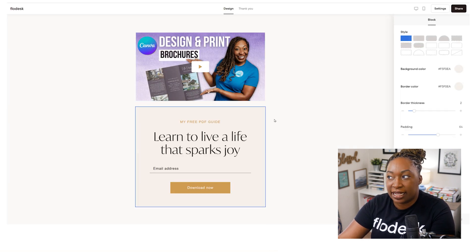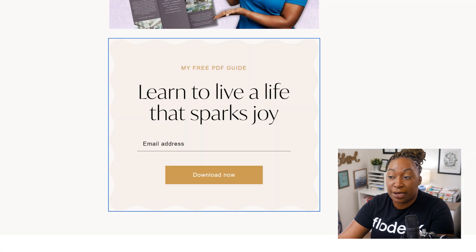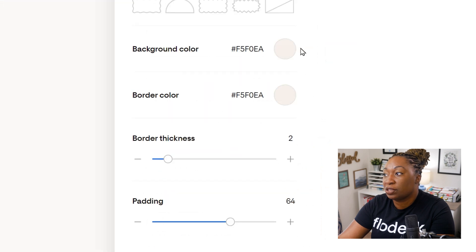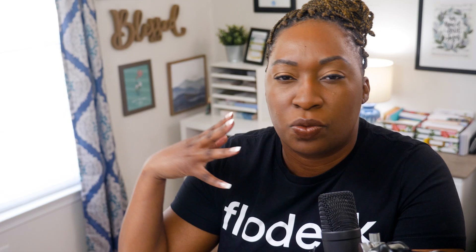If we look at the second section, this is where we can change the style. The shape of this box does not have to stay this way - if you liked the shape from another form, you could bring that in. If you liked more rounded edges, you can continue to change it. You can also change the border color, the background color, and the border thickness. Whatever fits your brand, you have so many options to customize within Flowdesk, and these options are available across forms. Make sure that you click around and heavily customize what you see so that it matches the rest of your visual branding.